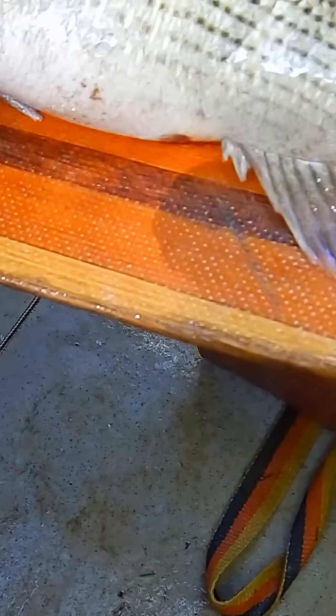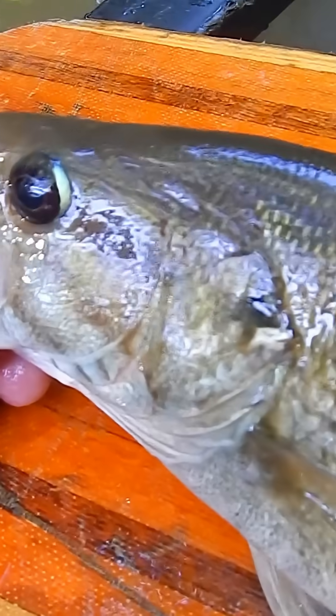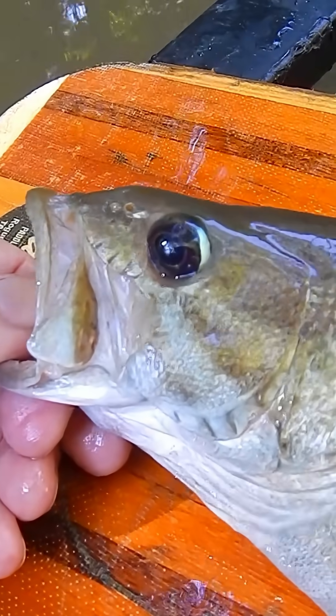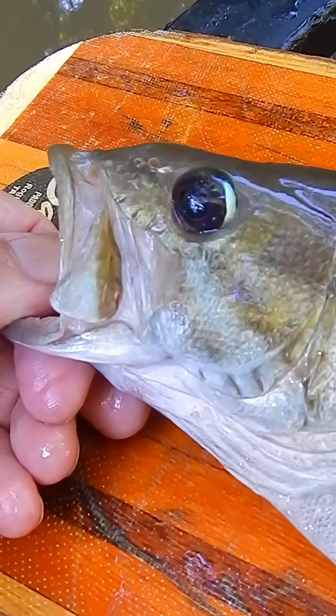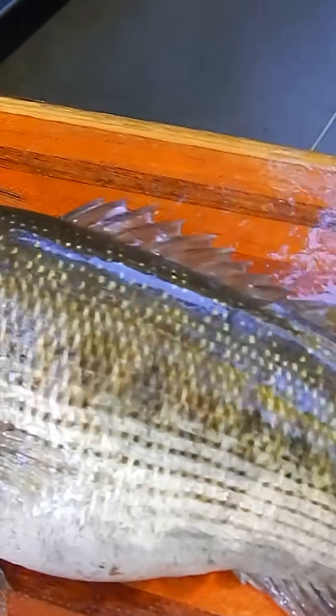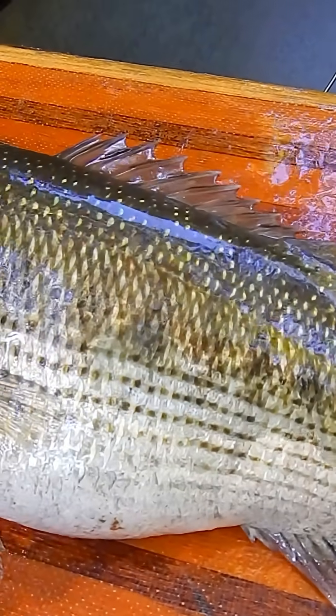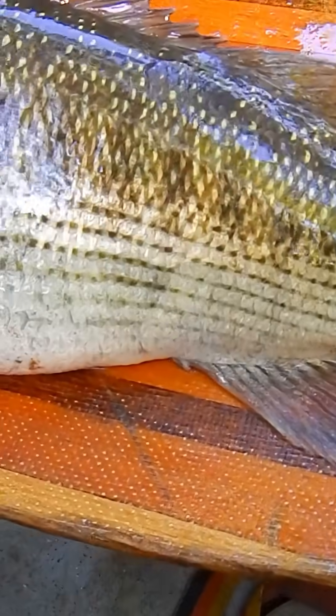It does have more of a point on the tail than a Tallapoosa bass would have. I feel like this is probably one of those natural hybrids that occur in this system, and these are the kinds of fish that fool anglers into thinking they've caught a trophy red-eye bass. The work Matt Lewis did at Auburn University showed that less than 2% of all pure red-eye bass exceeded 12 inches, and none were over 13.